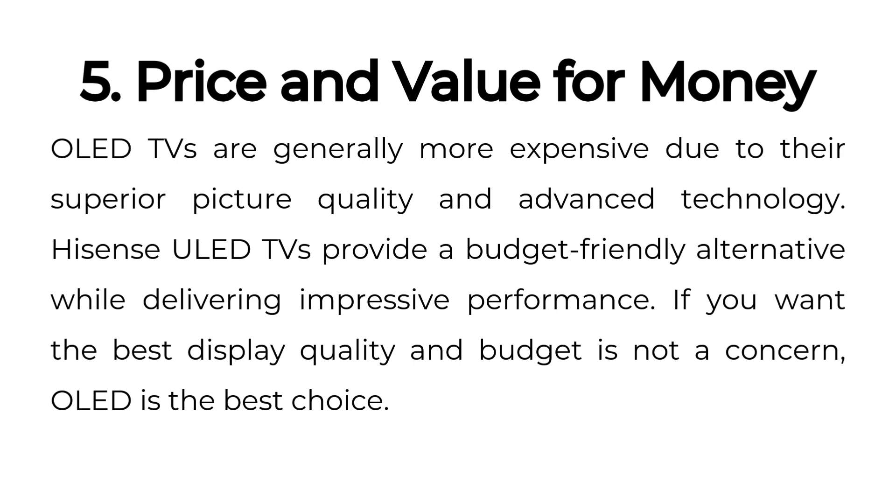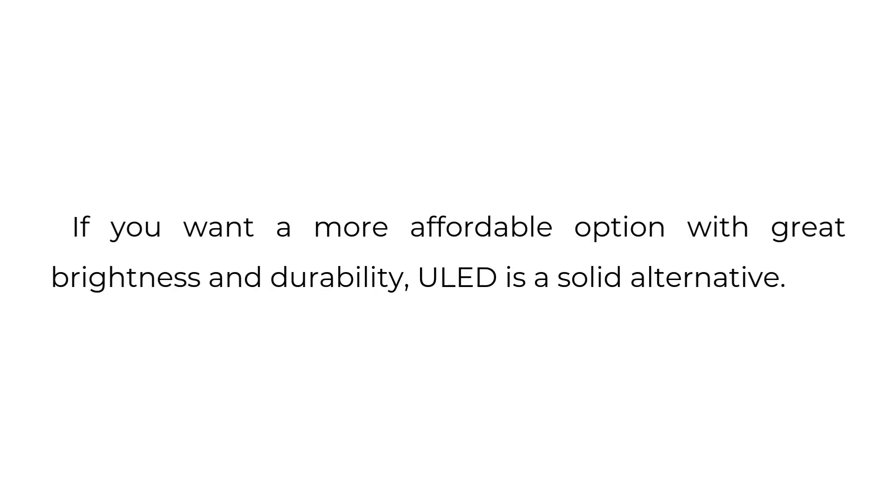Five: price and value for money. OLED TVs are generally more expensive due to their superior picture quality and advanced technology. Hisense ULED TVs provide a budget-friendly alternative while delivering impressive performance. If you want the best display quality and budget is not a concern, OLED is the best choice. If you want a more affordable option with great brightness and durability, ULED is a solid alternative.